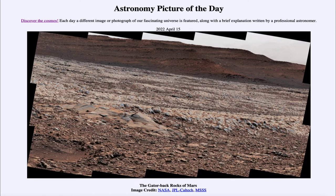Greetings and welcome to Introduction to Astronomy. One of the things I like to do in each of my introductory astronomy classes is begin with the Astronomy Picture of the Day from the NASA website — that is apod.nasa.gov/apod — and today's picture for April 15th of 2022 is titled the Gatorback Rocks of Mars.